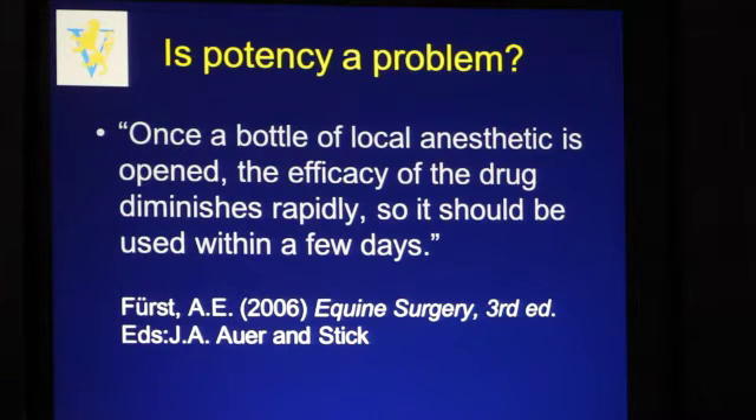This is an interesting statement about a limitation. This comes out of the latest edition of Jörg Auer's textbook on Equine Surgery, where Anton Furst states that once a bottle of local anesthetic is opened, the efficacy of the drug diminishes rapidly, and therefore the bottle has to be used within a few days. I wasn't aware of that, but since I've read this, I'm making sure that I'm not using open bottles on consecutive days, and I try to use a new bottle every day when I'm using lidocaine.